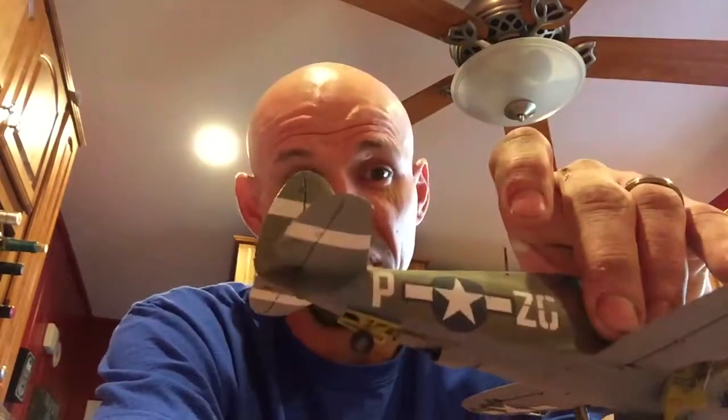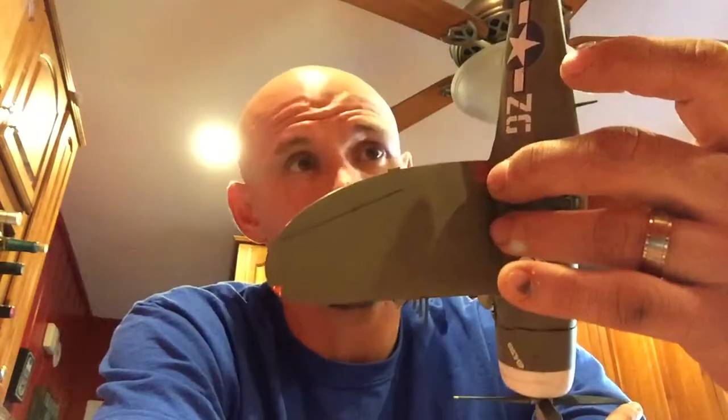Otherwise, this kit basically just fell right together. Everything fit beautifully. No troubles. And if you do your research right, it's just a wonderful kit. Is it better than a Hasegawa kit? I haven't built a Hasegawa kit, so I can't say — but I can definitely tell you it's Tamiya. It's a beautiful kit. Tamiya also makes a bubble top P-47 and a P-47M. I'm hoping they'll make a P-47N, which is specifically for the Pacific Theater.